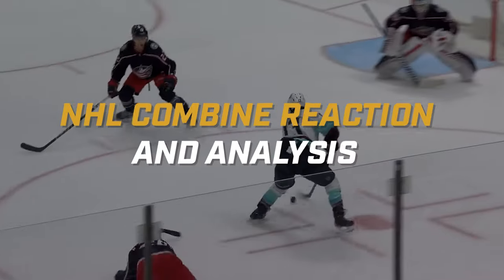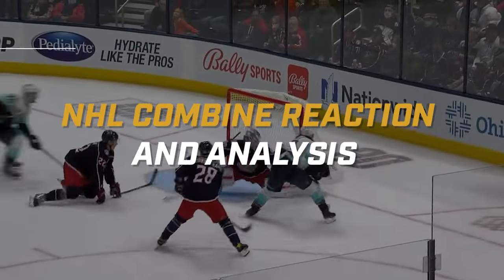We're going to go over if the NHL combine is ridiculous, and we're going to start right now.